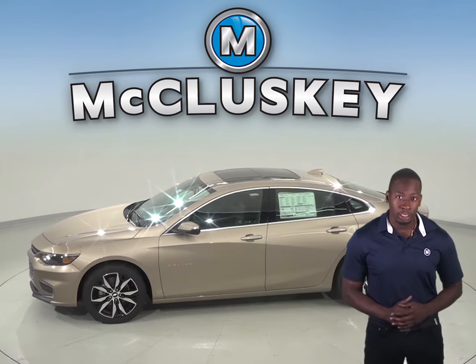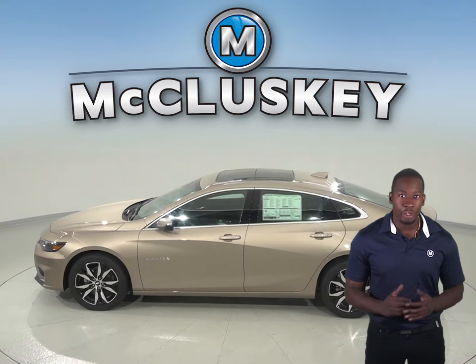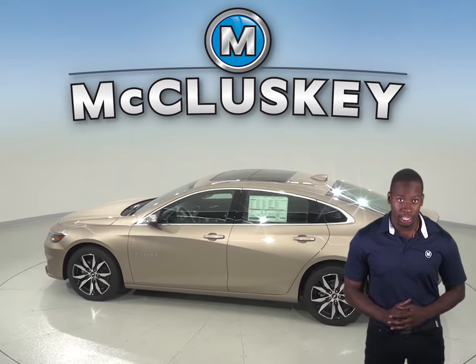The Chevrolet Malibu's instruments include an oil pressure gauge and a temperature gauge, which could save your engine. The Honda Accord does not have an oil pressure gauge.